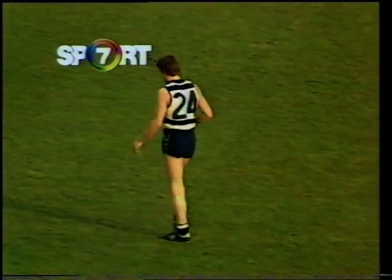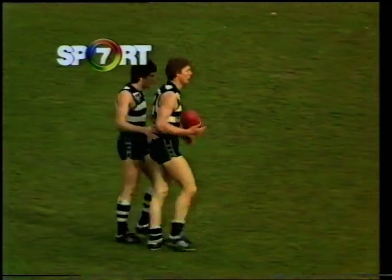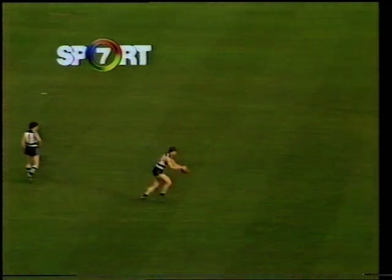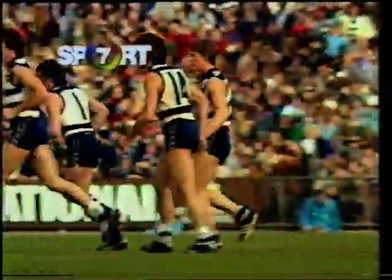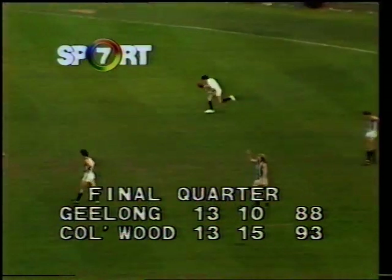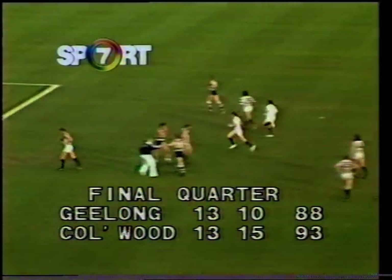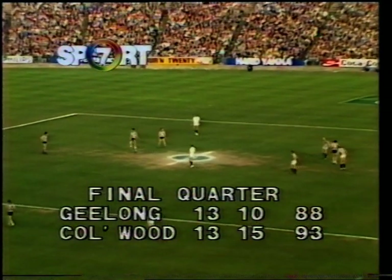If he kicks this goal it would make only five points the difference. Well, Geelong are playing strong football — you've got to give them full marks. And Foss has already kicked — a chance to kick his third goal, and that's what he's done. So the Cats are right back in there now. At the 26-and-a-half-minute mark, it's only five points the difference. Collingwood 13-15-93, Geelong 13-10-88. A great move to put Foss down to the forward line after half time — he had been struggling in defence, and he's really done the job there with three goals in this half.